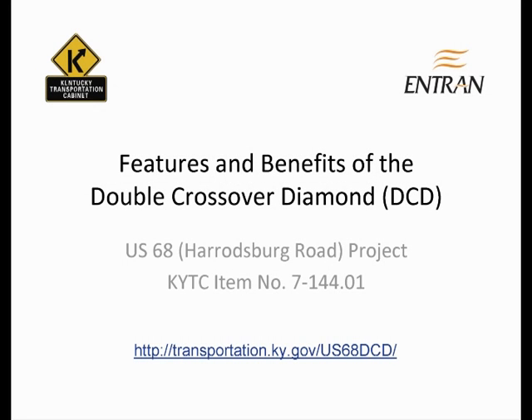This brief presentation will discuss some of the features and benefits common to all Double Crossover Diamond Interchanges, DCD for short, as well as some of the features unique to Harrodsburg Road's interchange with New Circle Road.